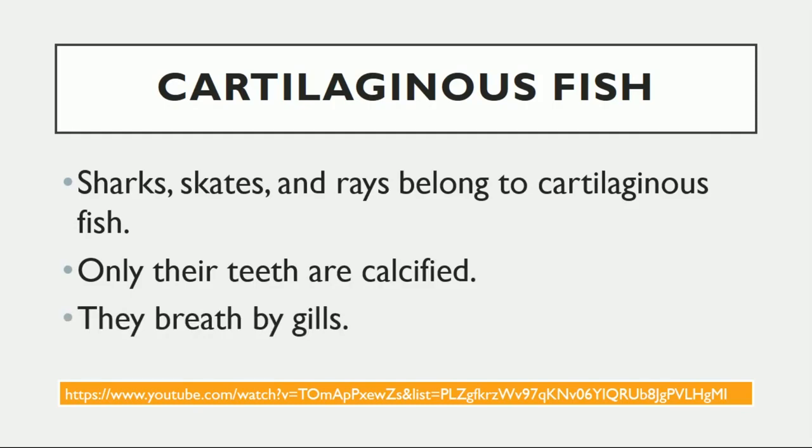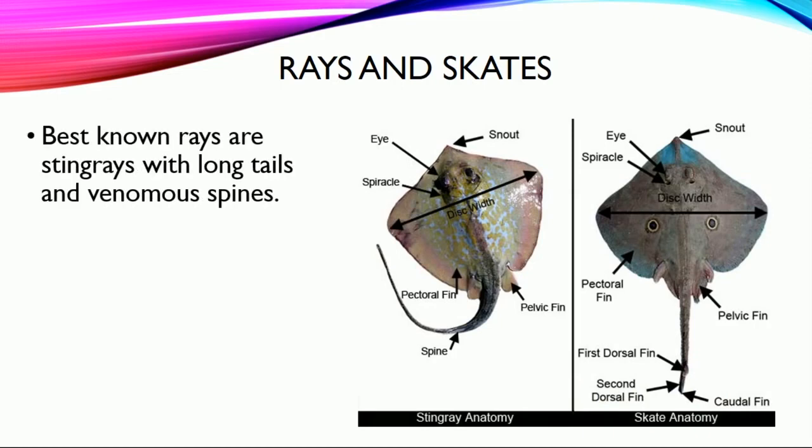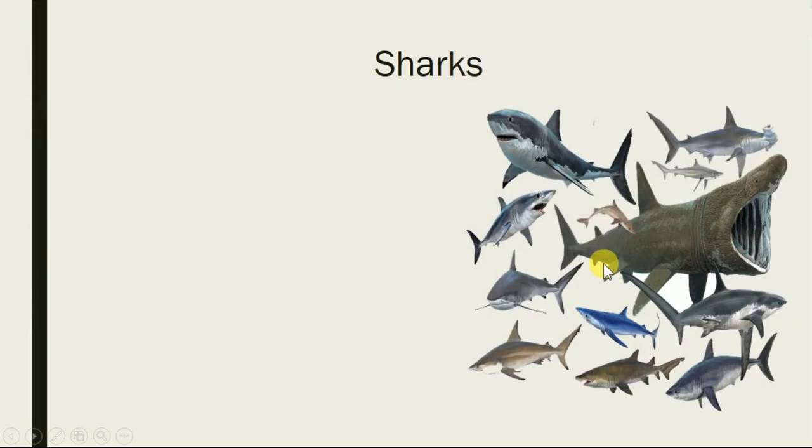All living things use gills if they live under the water. Here is some information about rays and skates. The best-known rays are stingrays, with long tails and a venomous spine — venomous means poisonous. The stingray's tail is longer than the skate's tail, and the skate's tail is not venomous. Some rays can produce electricity and it can reach up to 200 volts. Stingrays have a spine with venom, but skates do not.